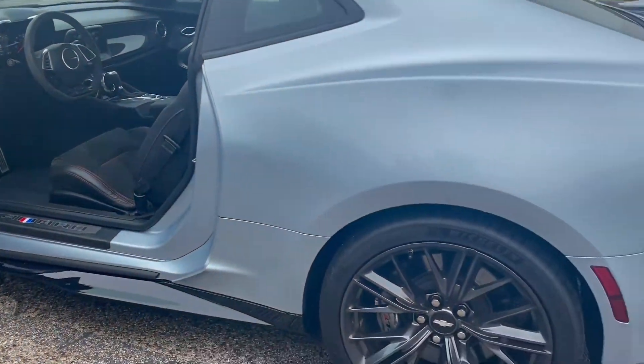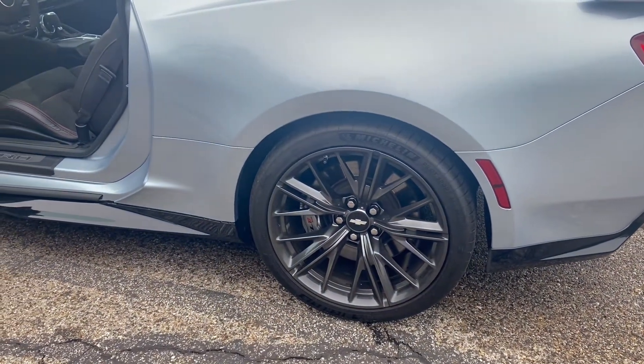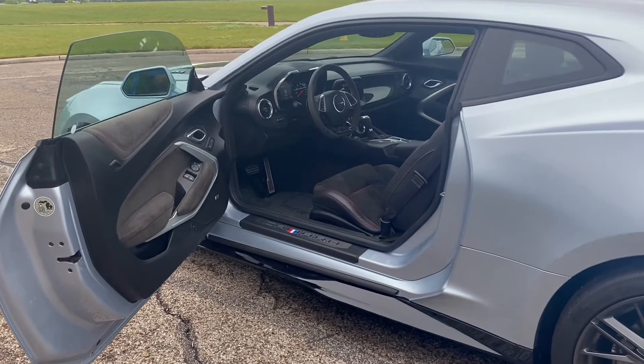The rear suspension is a five-link system. This thing controls very well — it plants to the ground and has excellent grip. There's a large spoiler for downforce. It's not the 1LE package, but it's still a phenomenal car.